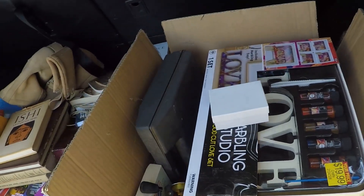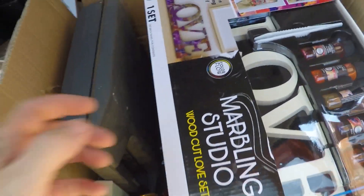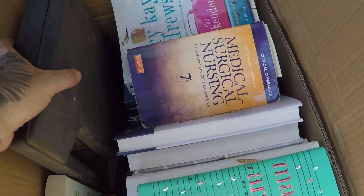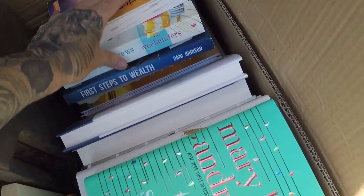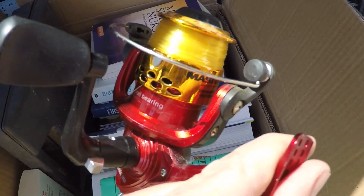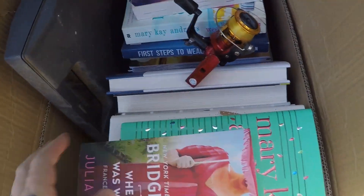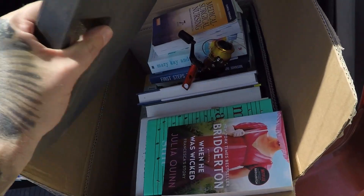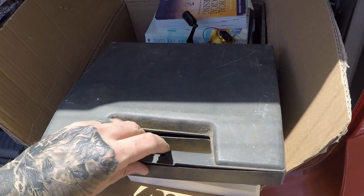I walked up to this yard sale and it said free on everything. So I just found this box with books — I do sell a lot of books so I just grabbed all the books. You have to look through them and check them out later. All these books — looks like a medical one right there, could be good. More books. When they said free I just grabbed stuff that I could — I could afford that, so I went for it.